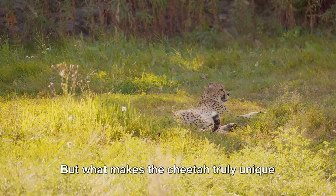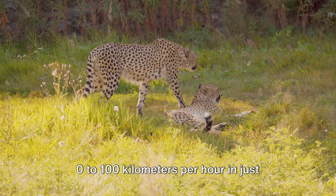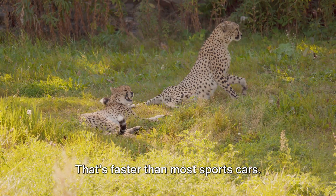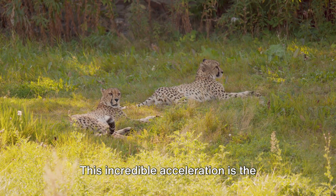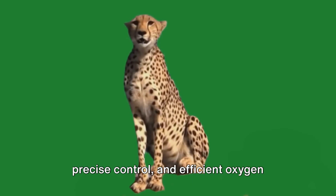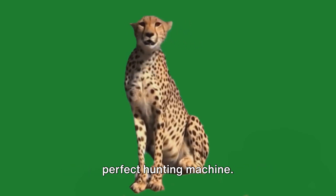But what makes the cheetah truly unique is its ability to accelerate — 0 to 100 kilometers per hour in just 3 to 4 seconds. That's faster than most sports cars. This incredible acceleration is the result of a combination of raw power, precise control, and efficient oxygen intake, all working together to create the perfect hunting machine.